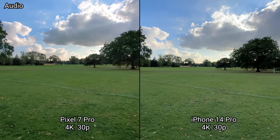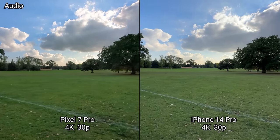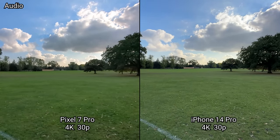Both have a nice smooth transition, especially on the iPhone but also on the Pixel 7 Pro.